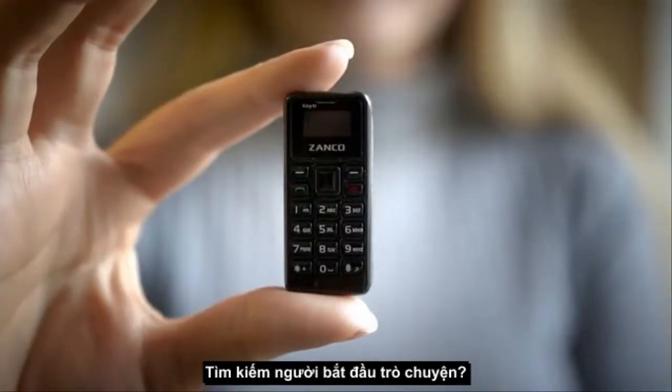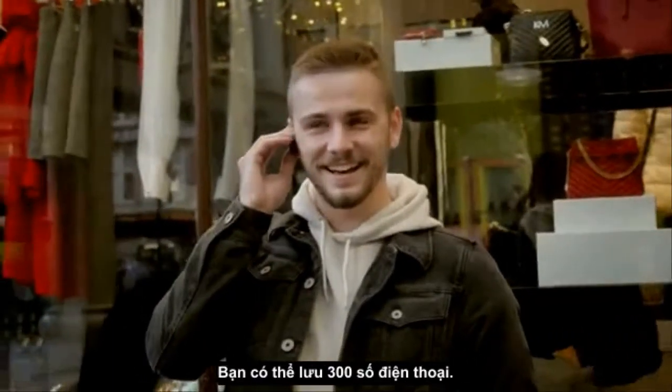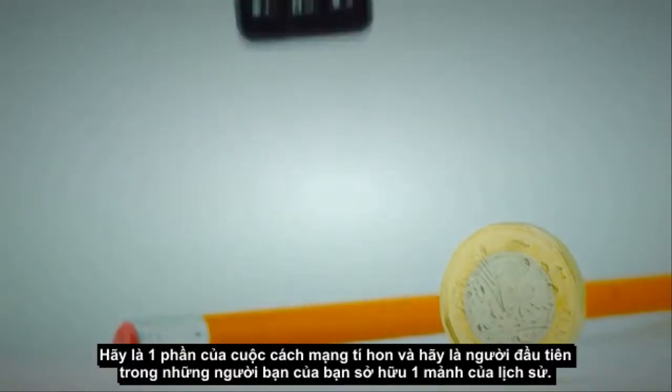Fit the Zanco Tiny T1 into your festival bag so there's no worries about losing your expensive smartphone. Looking for a conversation starter? The world's smallest phone breaks the ice in any situation. You can save up to 300 numbers, make and receive calls and even text. Be a part of the Tiny Revolution and be the first among your friends to own a piece of history.